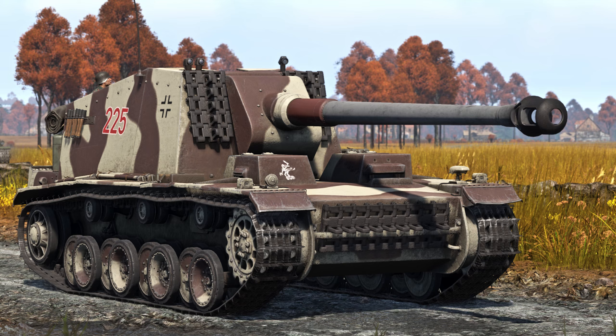Welcome to History with Master Squishies. In today's video we'll be covering the history of the Sturer Emil. We'll be going over who made it, the design, what nations used it, some of the battles it took place in, and how it performs in game.